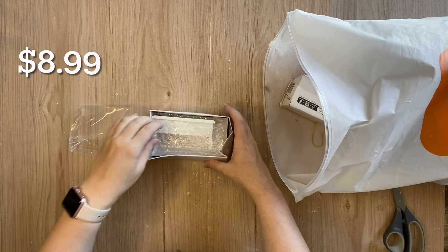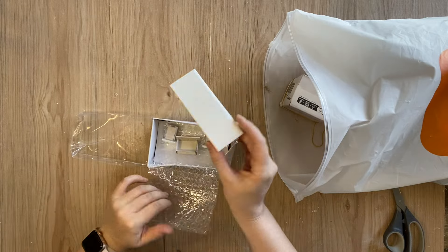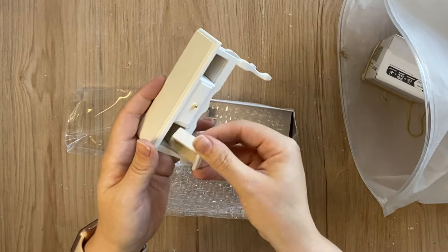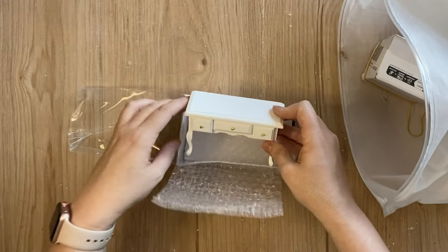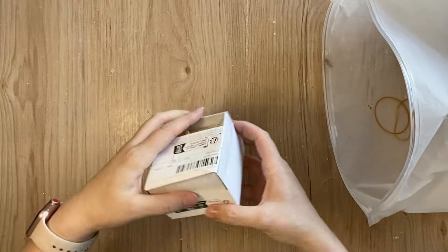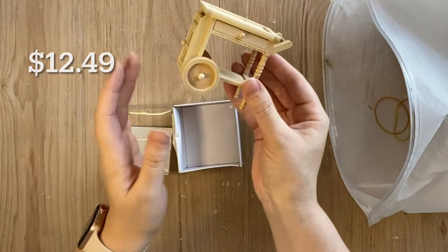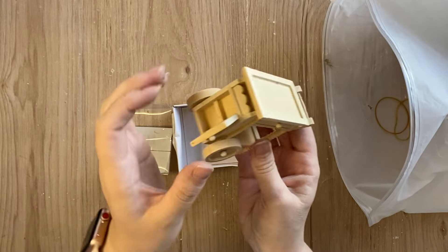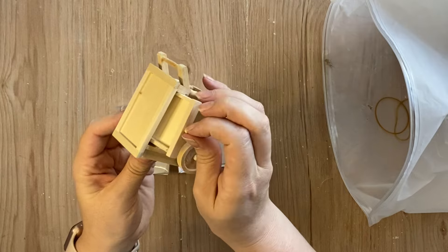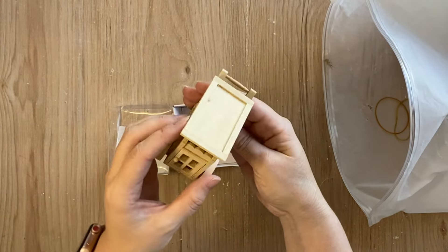The next miniature is this little white side table or console table. It also has three drawers and each of those open as well. The next item is this sweet little trolley — the wheels do spin, the little door at the front opens, and the drawer opens as well. I can definitely see this in a kitchen or any room really.